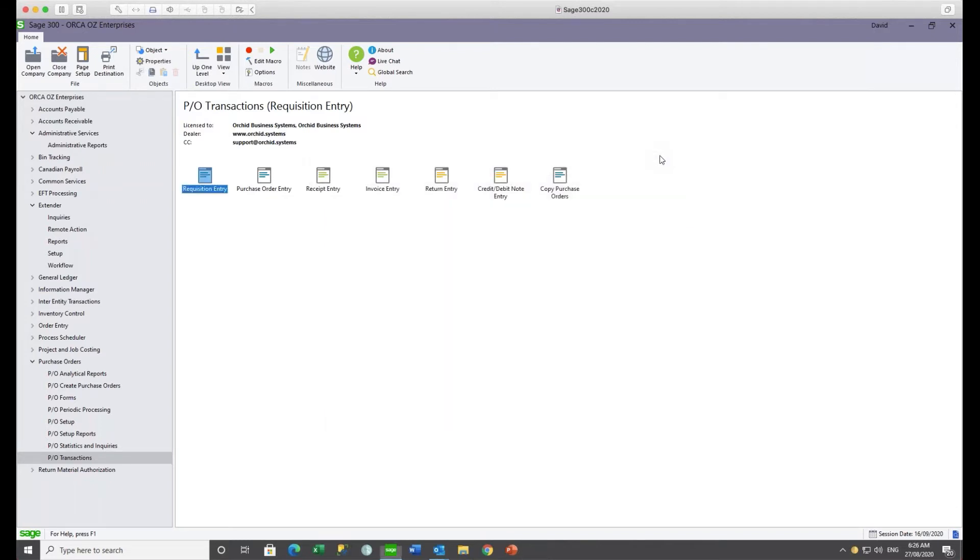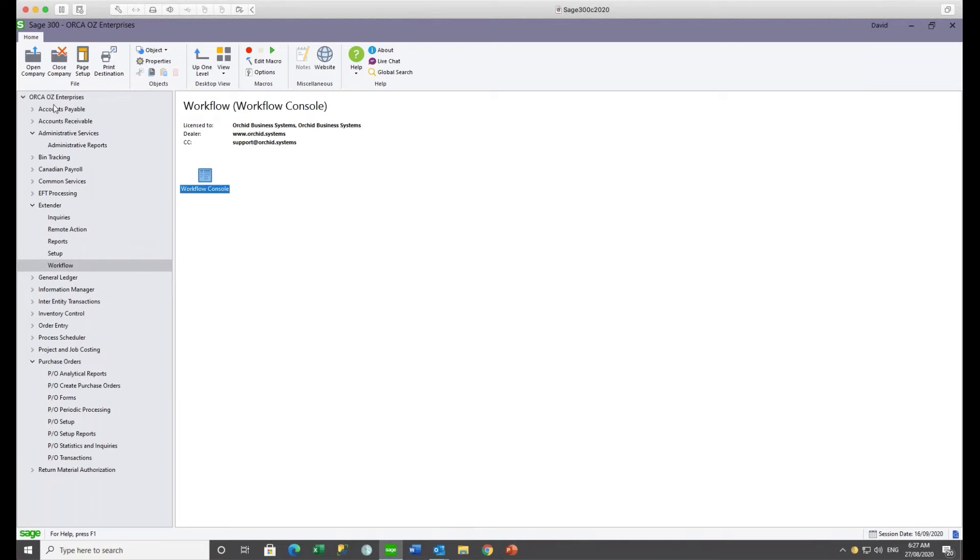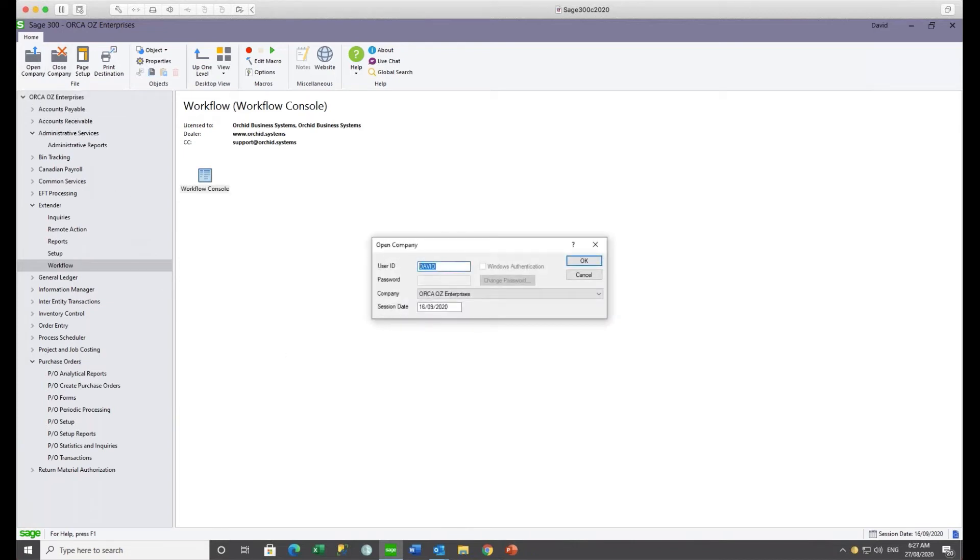When David views the workflow console, nothing is assigned to him, but he has permission to view all. He can see his purchase requisition there — the requisition number, description, a brief summary, and the status showing it's waiting for manager approval. The next step is a wait step where Natalie can either approve or reject. Natalie would receive email notification with a link back to Sage 300.